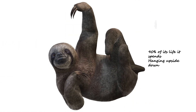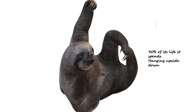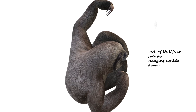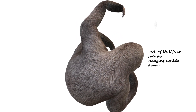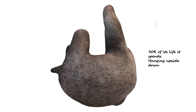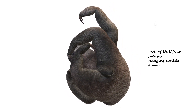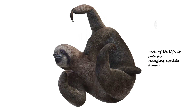Sloths have very impressive biology — they can spend 90 percent of their life hanging upside down. This is because their organs are attached to their rib cages, which do not weigh their lungs down. So unlike us, they can hang upside down with no effect on their breathing.